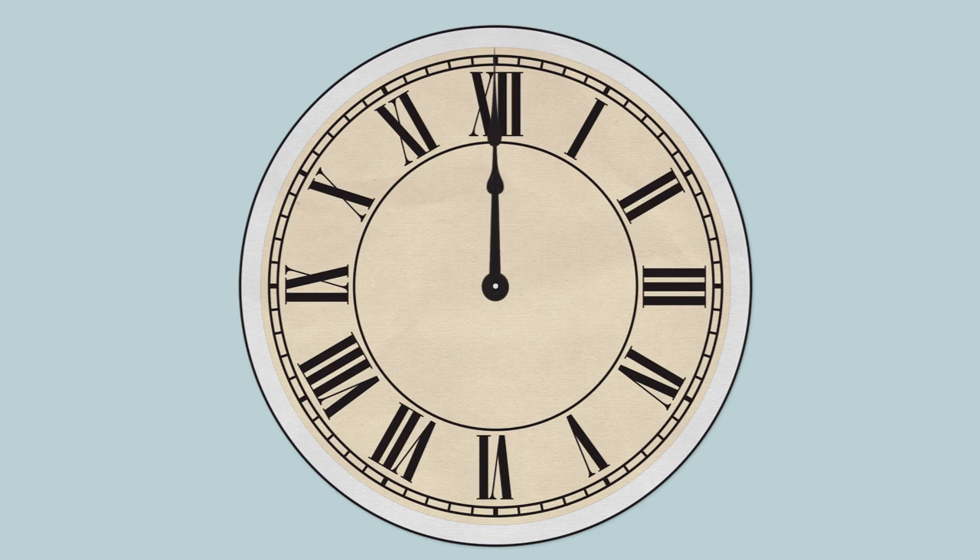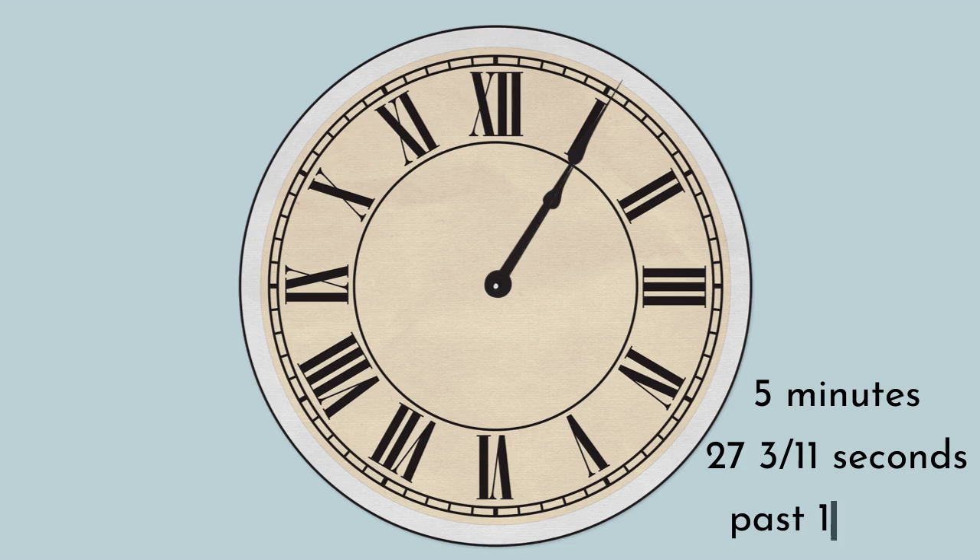So if the minute hand passes over the hour hand 11 times while the hour hand makes one revolution of the clock, the first time it does so must be when the hour hand has gone 1 eleventh of the way round the clock face. If we divide the 12 hours displayed on the clock face by 11, we get our answer at 5 minutes, 27 and 3 eleventh seconds past 1 o'clock.